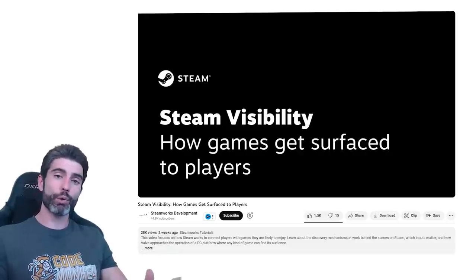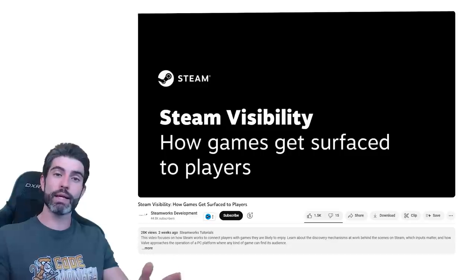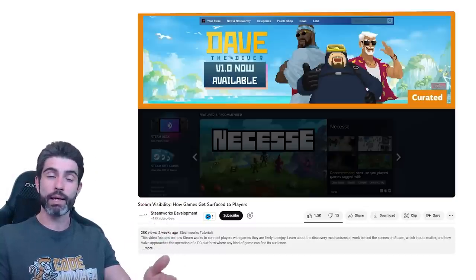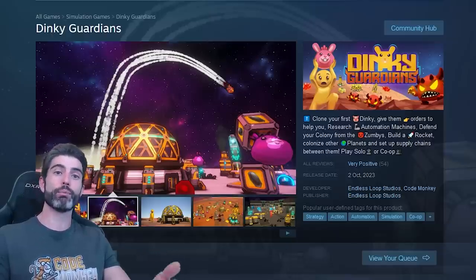If you're looking for a super quick TLDR, I'm pretty sure I can sum up the entire Steam algorithm in just one word, and that is simply money. The goal of the entire algorithm is simply to get players to spend money. That's how Steam makes money, and it's how developers make money. The more money you make on Steam, the more Steam promotes you and helps you make more money.